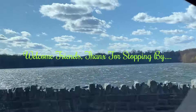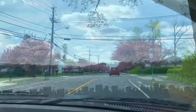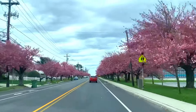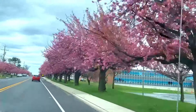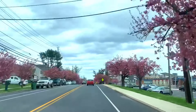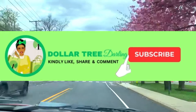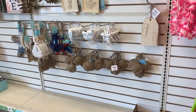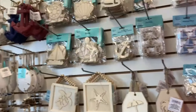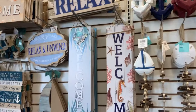Welcome friends, thanks for stopping by! We were on the road in a different area and went to check out a different Dollar Tree, completely new to me. Let's see what new finds we can find. Before we jump in, please like, share and subscribe. Here we have the famous Shore Living section.